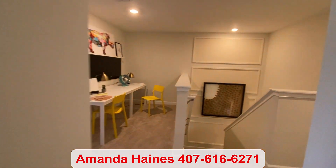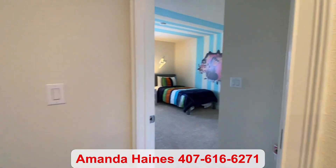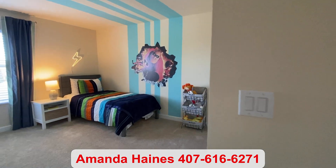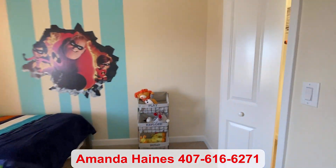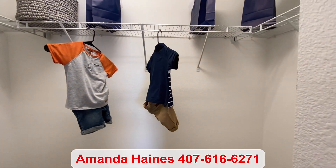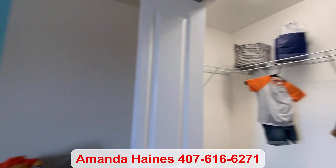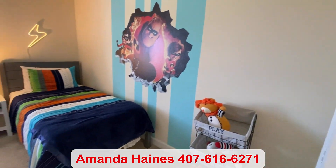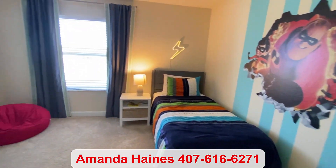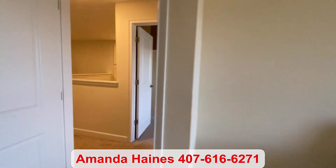And then we have your remaining two bedrooms over this direction. There are three different floor plans to choose from in the townhomes, starting at 1,615 square feet, up to 1,755 square feet, and then you have this one, which is your largest at 2,000 square feet.